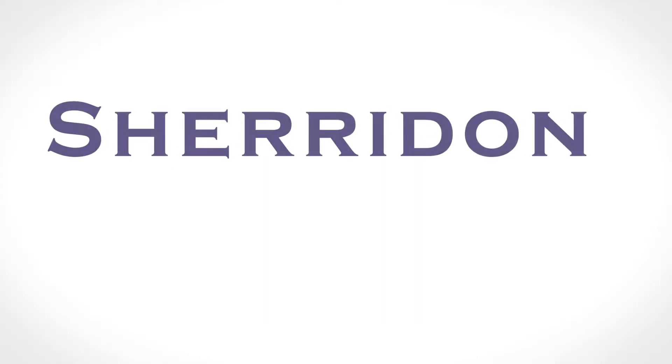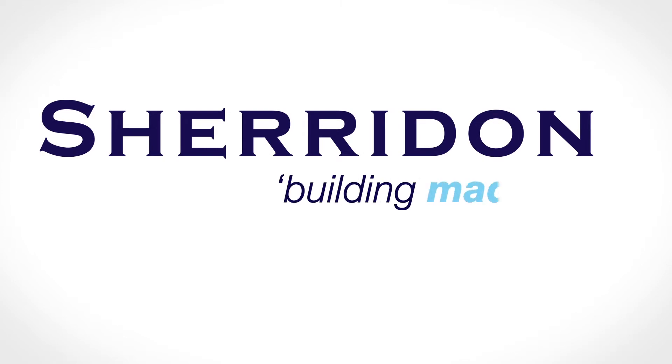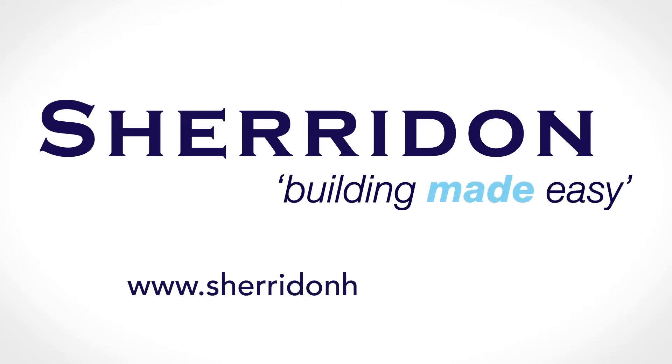Made easy. Sheridan Homes, building made easy. SheridanHomes.com.au